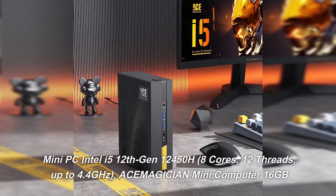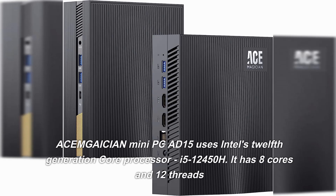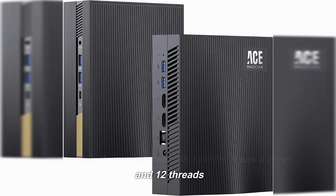Mini PC with Intel i5 12th generation 12450H processor — 8 cores, 12 threads, up to 4.4GHz. The ACEM AGICIAN Mini Computer AD15 uses Intel's 12th generation core processor, the i5-12450H, with 8 cores and 12 threads.